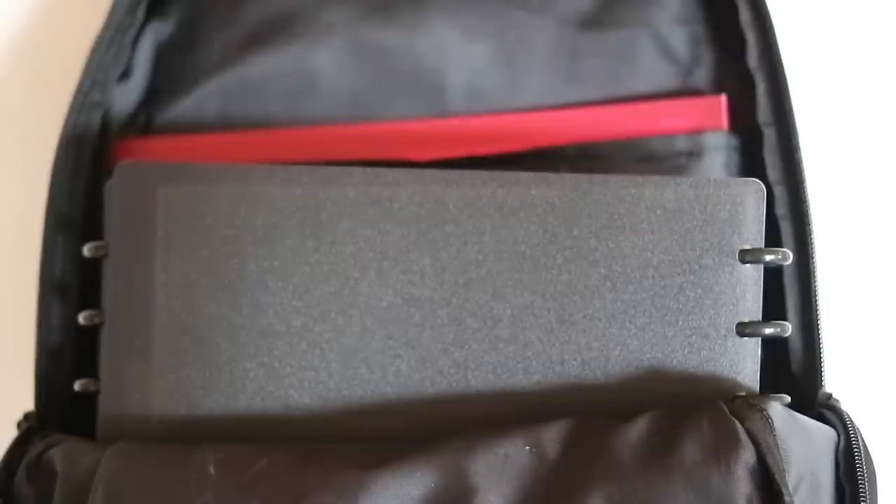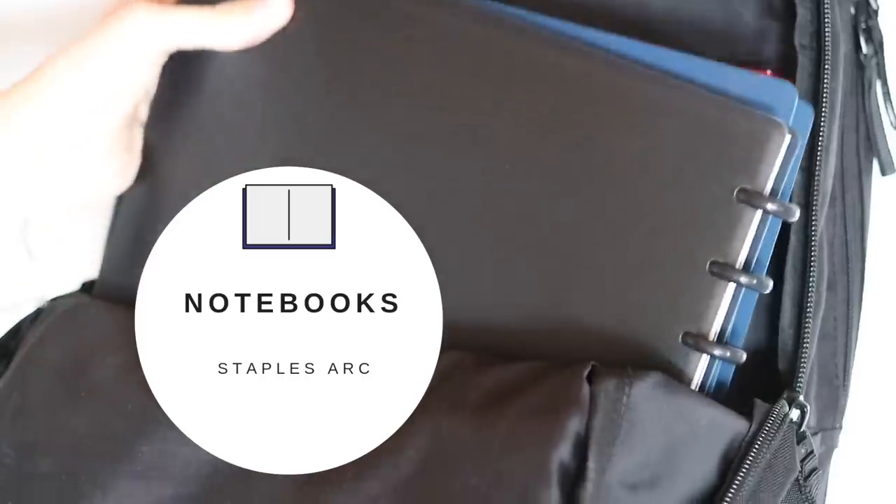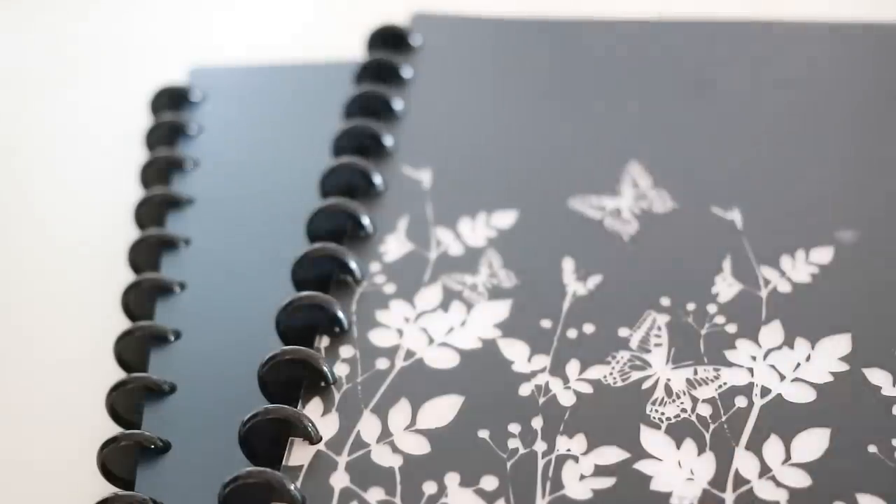Now we are moving on to the second main compartment, which is the largest one, and in here I keep all of my study material. The first type of item I always keep in here are notebooks.